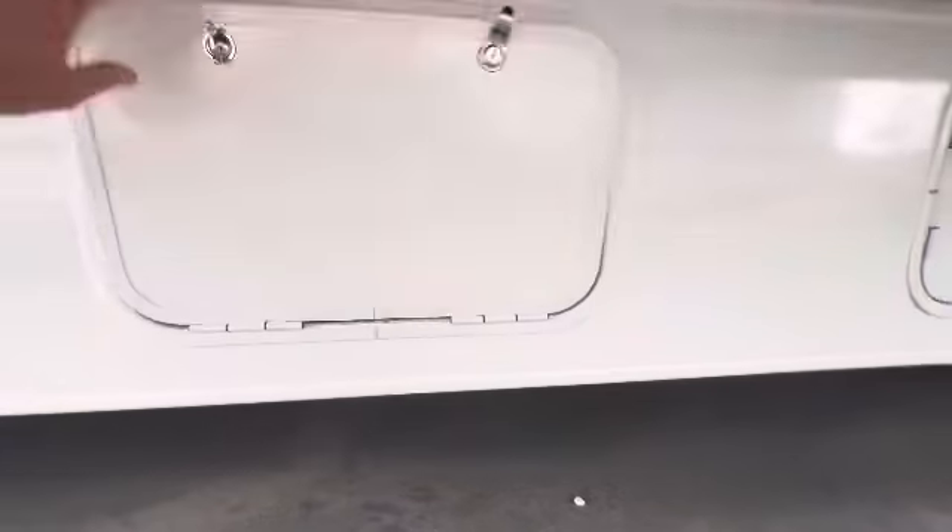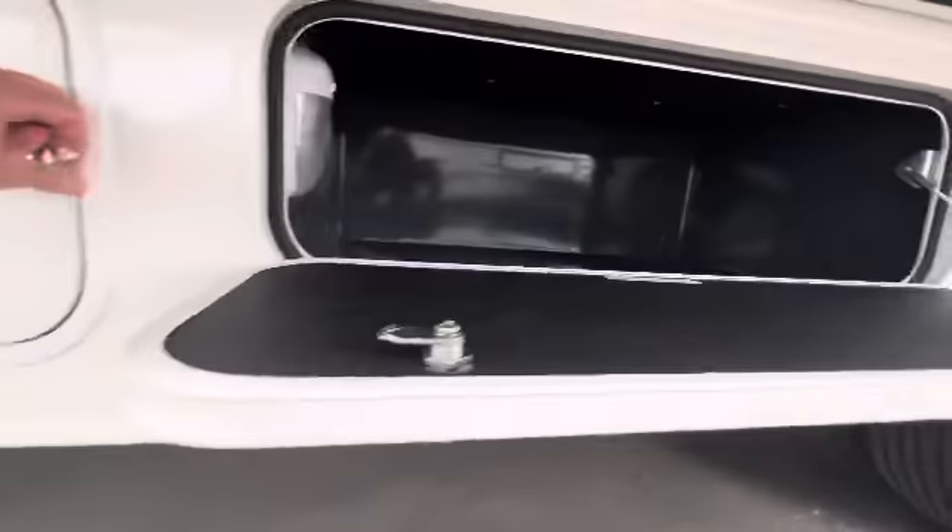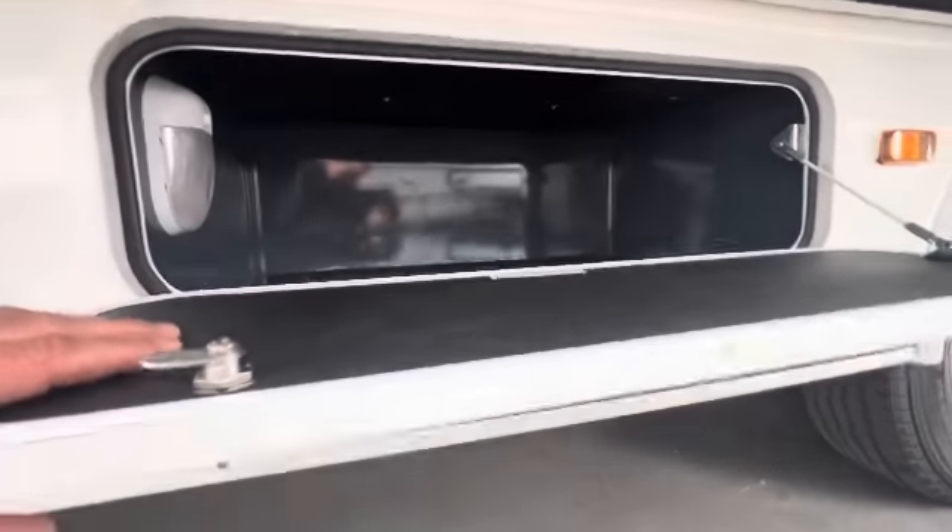You've got another storage compartment here, and this is just your power cord. Another decent size one that has a light in there.